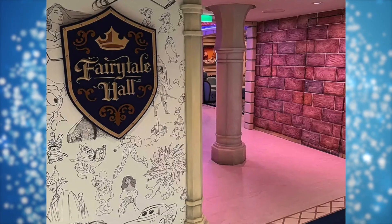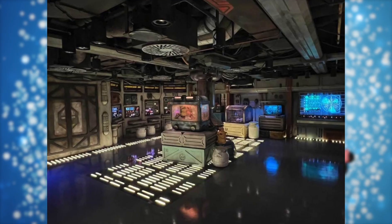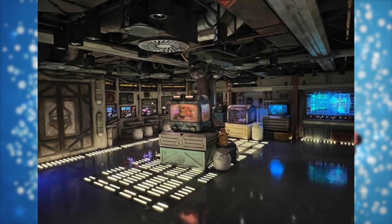So grab a snack, sit back, let's dive in. Now before you can take care of any of those booking details on Disney Cruise Line, the first thing you need to do is actually pick your cruise.